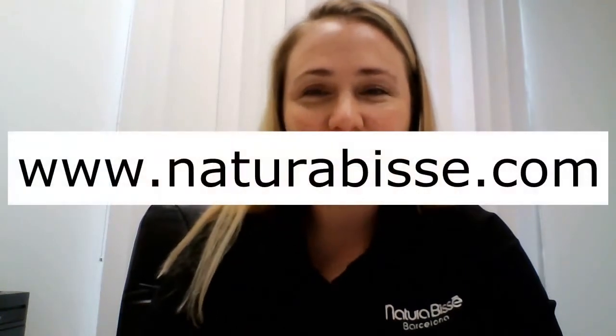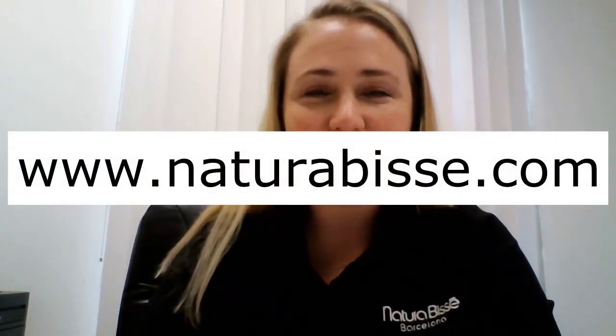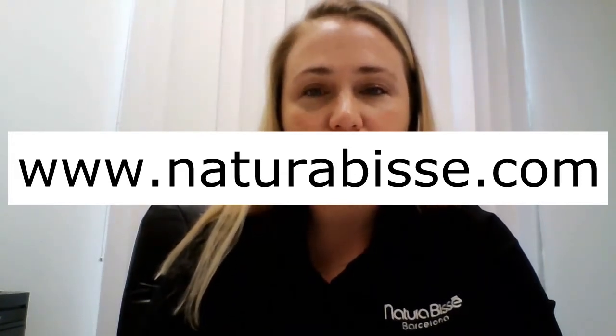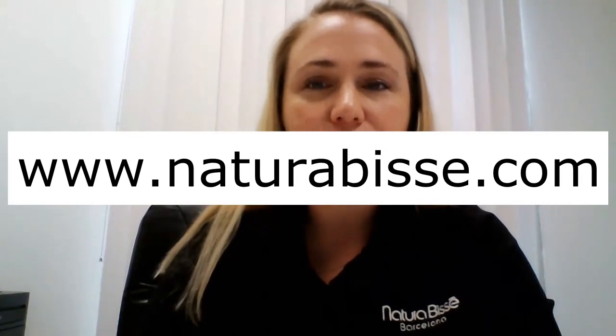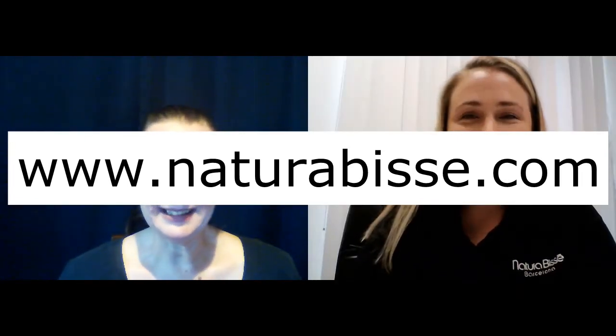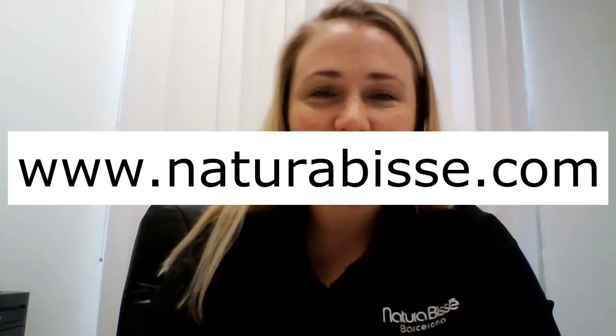So where can we purchase this product right now? Right now you can always go to naturabisse.com 24 hours a day, and you can also find us at Neiman Marcus, at select Barney's, at Bergdorf Goodman, and at select independent locations throughout. And where can we catch up with Natura Bissé online? We'd love to catch up with you at naturabisse.com.